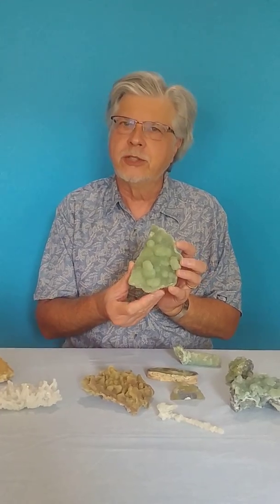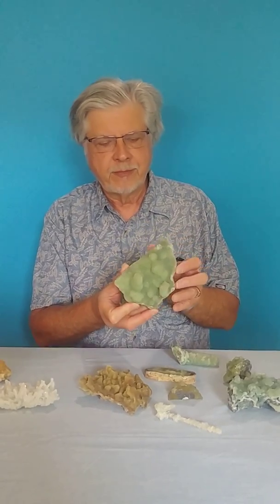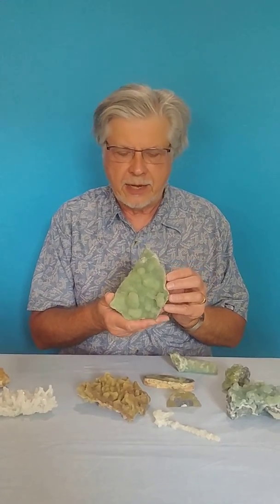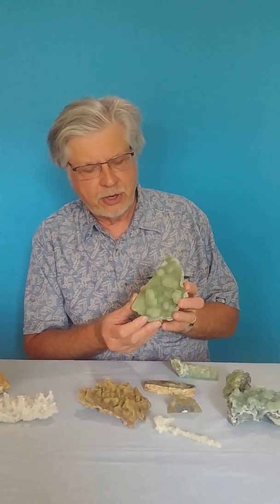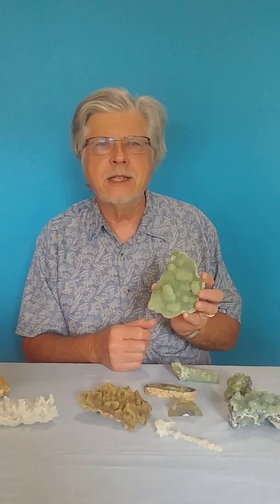It forms in the basalts that make up the ridges that occur in northern New Jersey. Those ridges have been mined for over 100 years. So growing up, this is one of the very first minerals I encountered when I started getting interested in minerals. It is pretty, and it has a very neat thing called an epimorph, where it will coat a pre-existing mineral, and then that mineral dissolves out and the Prehnite is still left.